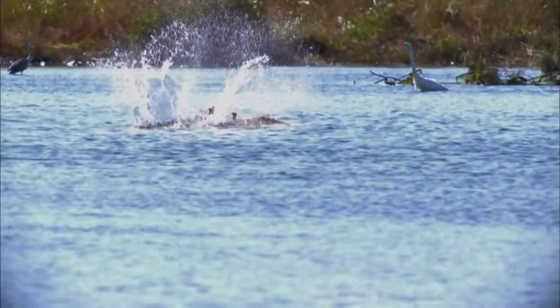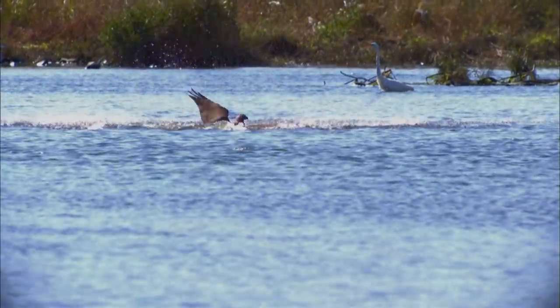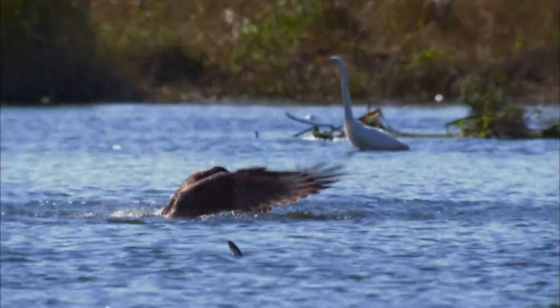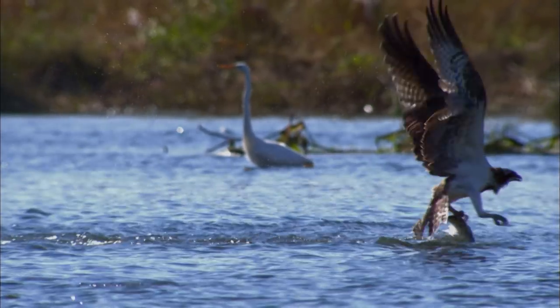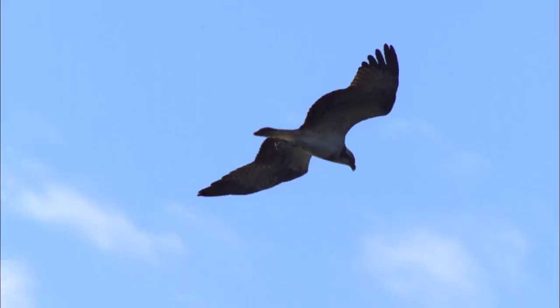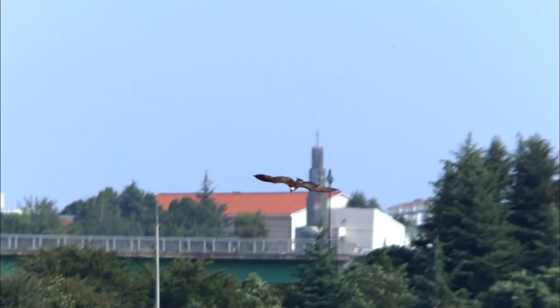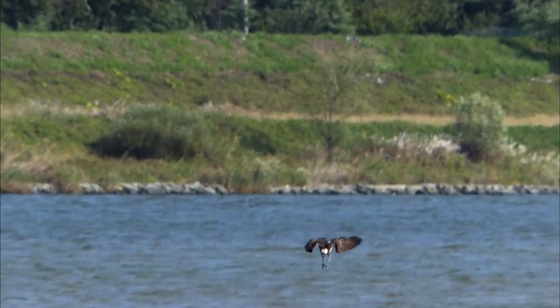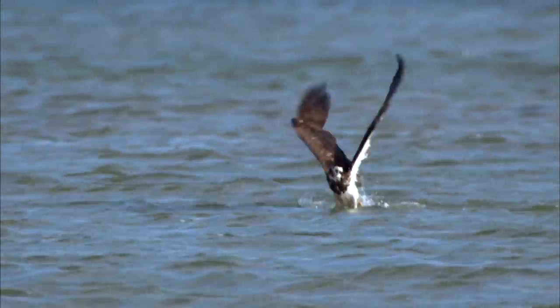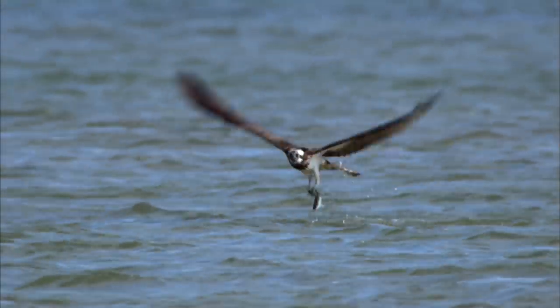The osprey varies its hunting methods depending on the situation. Sometimes it must dive into the water to catch fish that are deep below the surface. The osprey weighs about 2 kilograms. It usually hunts fish weighing about 300 grams, but sometimes it catches fish weighing nearly as much as itself.